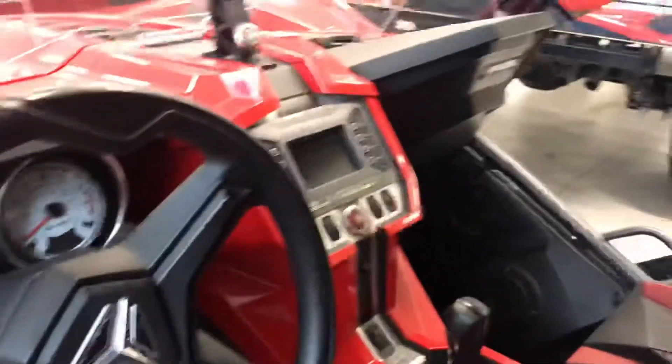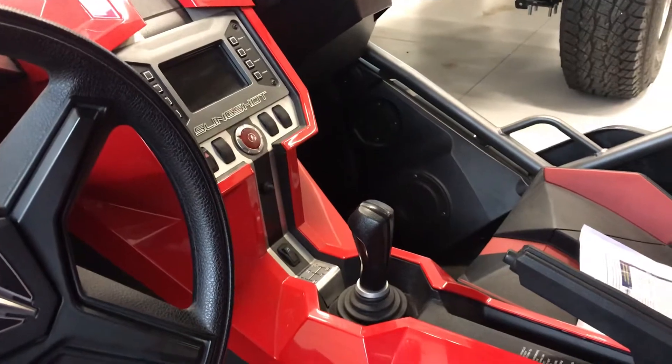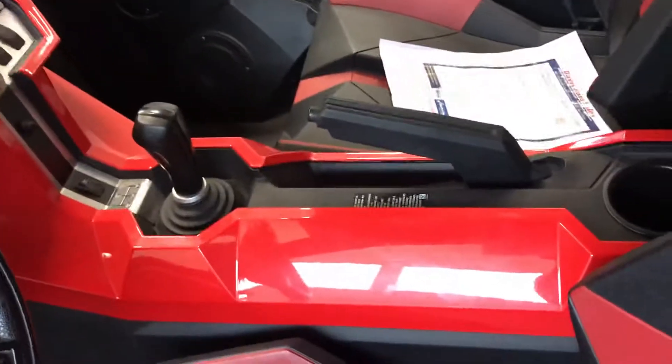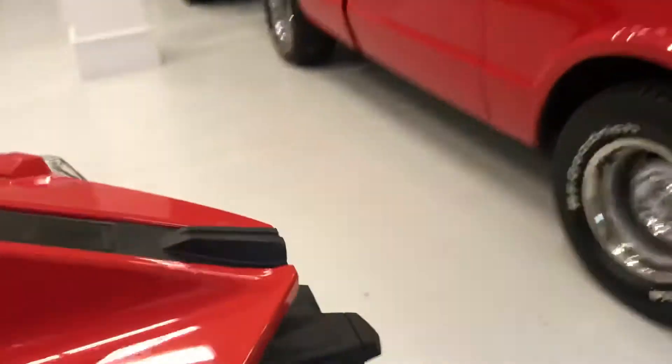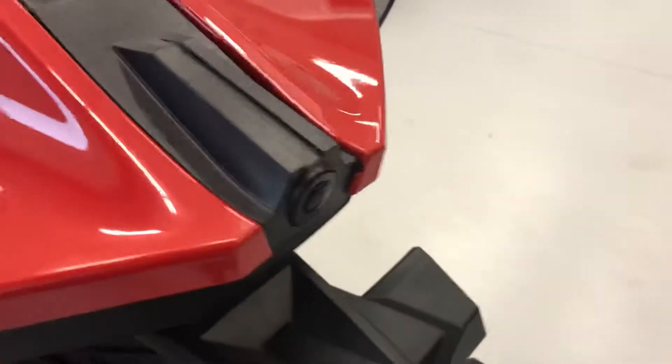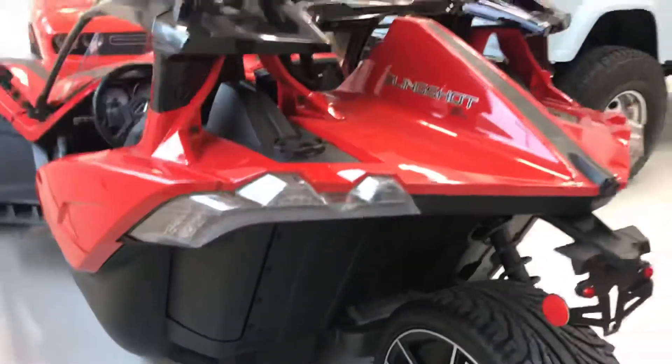It has two-tone seats. In the glove box, it does have the hookup for an iPod. They're manual transmissions, of course, though I think they are coming out with an automatic. This one also has a rearview camera — yep, sure does — and a couple of other little features.